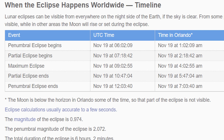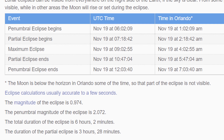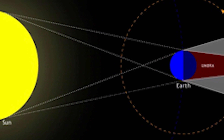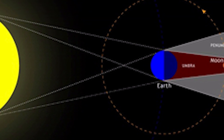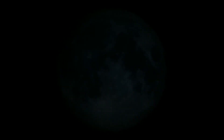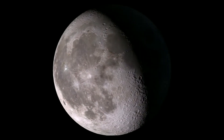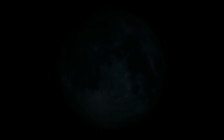The penumbra first touches the moon at 1:02 a.m. Eastern time Friday, or roughly 10:02 p.m. Pacific time Thursday night — we won't really notice anything then. The umbra begins sweeping the lunar disk around 2:18 a.m. Eastern, so that's when we'll first see noticeable darkening. Maximum eclipse occurs at about 4:02 a.m. Eastern, when 97% of the moon will be encompassed in the umbra.